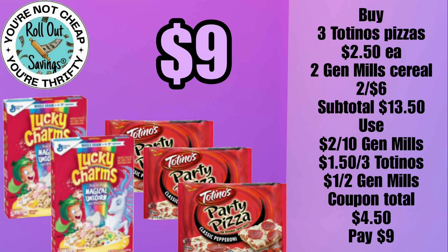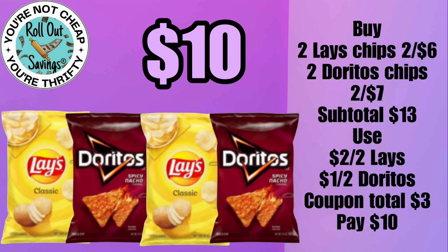For nine dollars, you can get two General Mills cereals and three of the Totino's pizzas. For ten dollars, you can get two Lay's and two Doritos chips, and that would be ten dollars after your coupons.